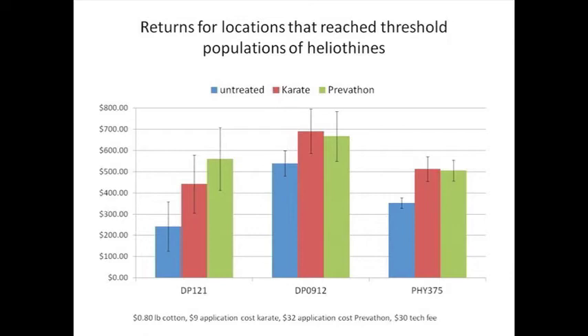So what does all that really mean? If you get down to dollars and cents, Dr. Clint Allen did an economic analysis on this — the returns above caterpillar control costs for locations that reached threshold for bollworms. In the non-BT, the pyrethroid improved returns, but Prevathon was a better choice there for bollworm control. But if you look at the Bollgard II or WideStrike, there's really no difference between those two. We made more applications with the pyrethroid than with the Prevathon and Coragen, but the cost difference there kind of made up for that. So either one of those products would be economically feasible in controlling bollworms over the top of BT cotton.